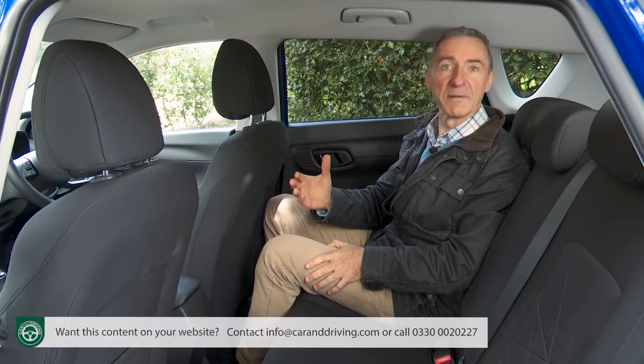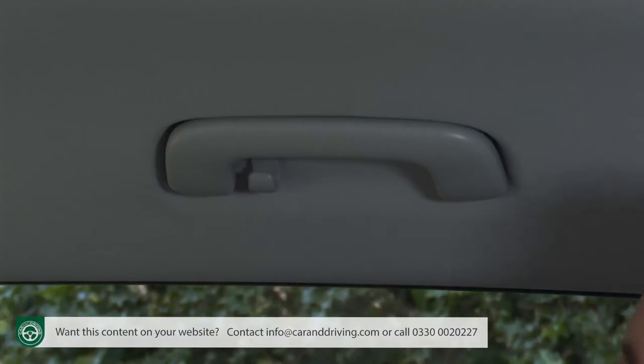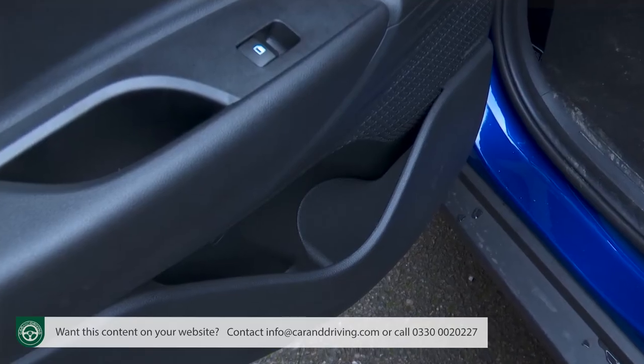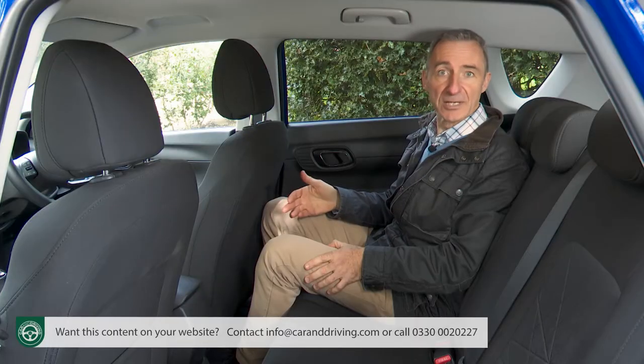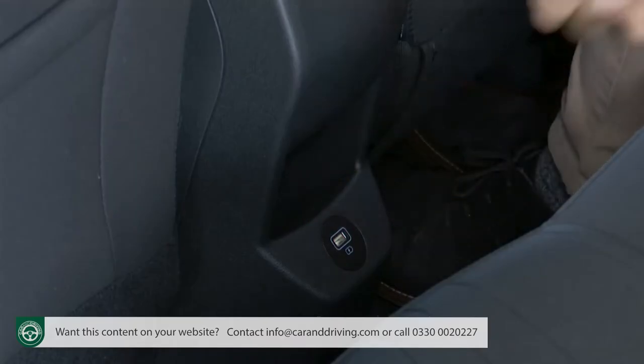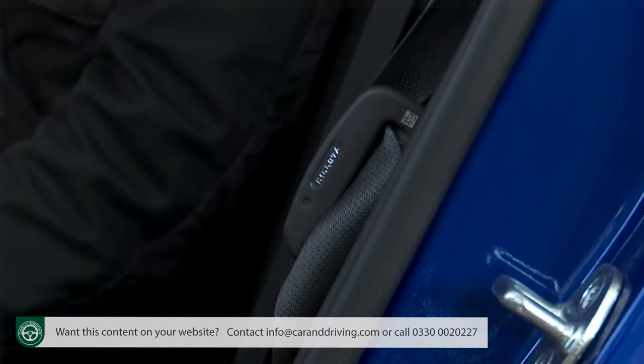The relatively wide exterior width and low central transmission tunnel mean it's reasonably realistic to take a trio of passengers in the rear if you absolutely had to, although the raised central cushion won't do a great deal for the comfort of the middle occupant. It's a bit mean of Hyundai to only offer a seat-back pocket on the front passenger side, and there's only one grab handle and coat hook. Still, the door pockets are reasonably large, there's a USB-A port below the central cubby, and little side slots to put your belt buckle in when not in use.